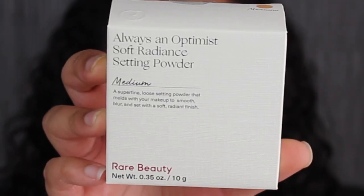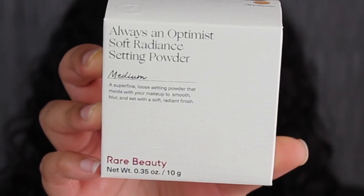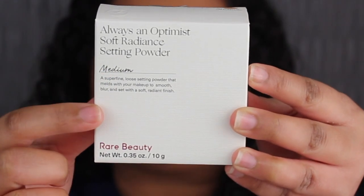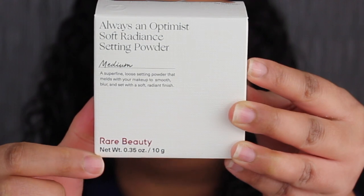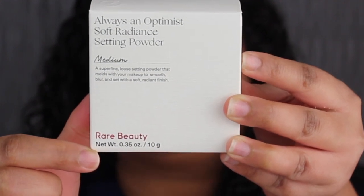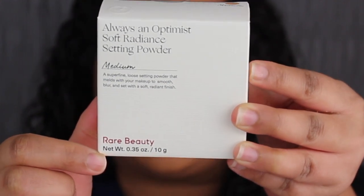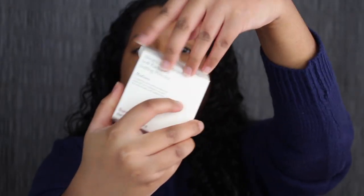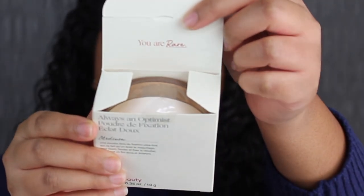Here's a closer look at what the packaging looks like. This is called Always an Optimist Soft Radiant Setting Powder. In the middle you have the shade name, then there's a little description. Down at the bottom it says Rare Beauty. You get 0.35 ounces or 10 grams of product. I love that this also has a safety seal, and on the flap it says you are rare.